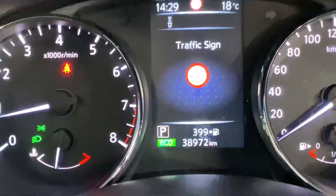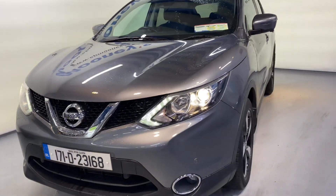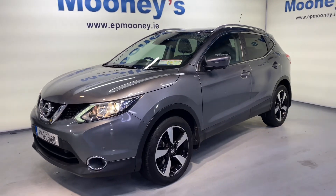All of this is coming as standard and there's low mileage as well — 38,000 kilometres — coming with a Mooney's warranty.